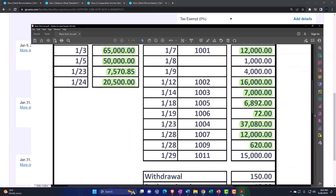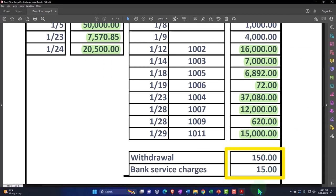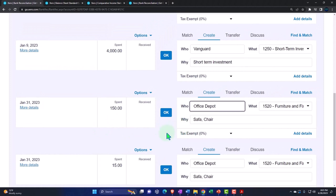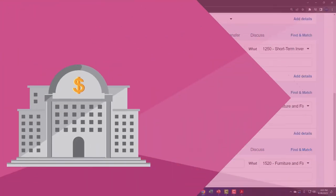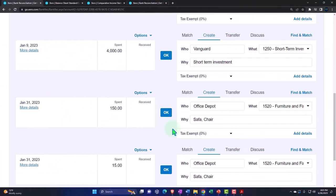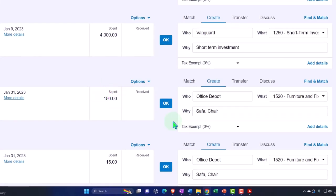Now notice we have these two down below — the 150 and the 15 — which are showing here. It's showing us what's on the bank and saying it can't find anything. Xero is saying it can't find anything related to that 150 on your side. Maybe it's there with multiple transactions that need to be grouped together, or possibly it's not there. In this case, it's not there — it hasn't been recorded on our side.